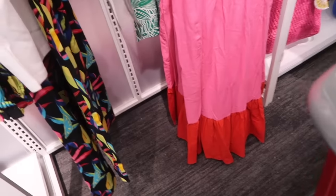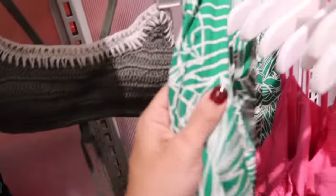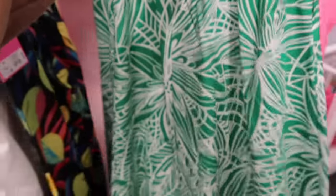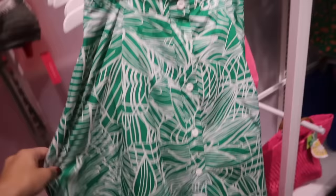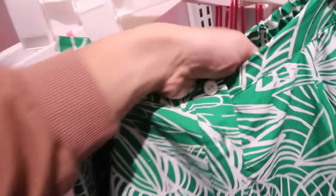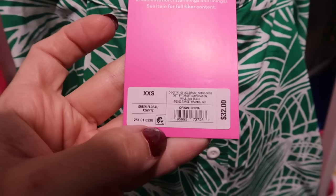Also in that knotted front dress, they have the pink with the red color block, same exact style, and this one's $35. And then the little button-down skirt — this is a poplin fabric, side pocket, flowy fit. Wait, is this a dress? No, it's a skirt. This one's $32.